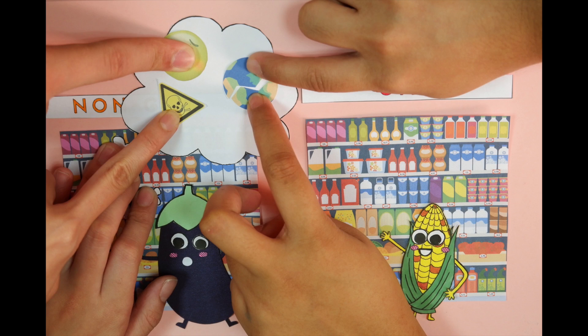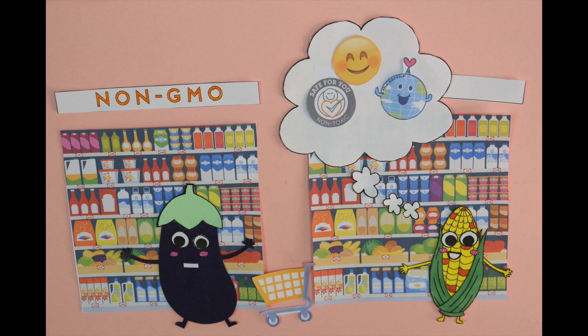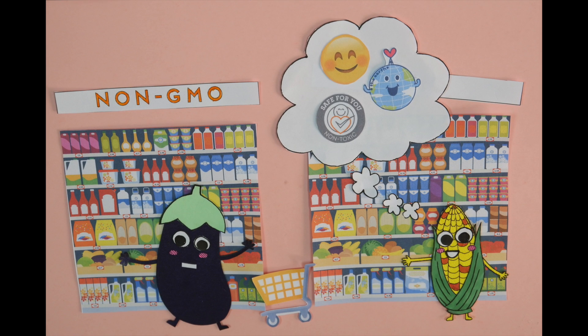I get why you'd think that, but studies by researchers like the National Academies of Science, Engineering, and Medicine say otherwise. They pass strict tests for safety, they're cheaper and nutrient-enriched, and they use less resources to grow, which saves the environment.